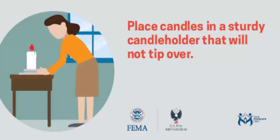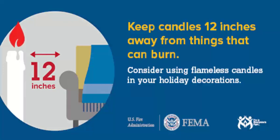For those of us who do enjoy the traditional candle, make sure those candles are placed in a sturdy candle holder that will not tip over. And where possible, place that candle holder on top of a tray to catch any dripping wax.